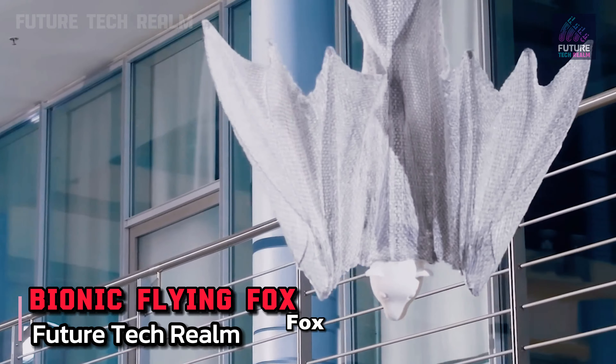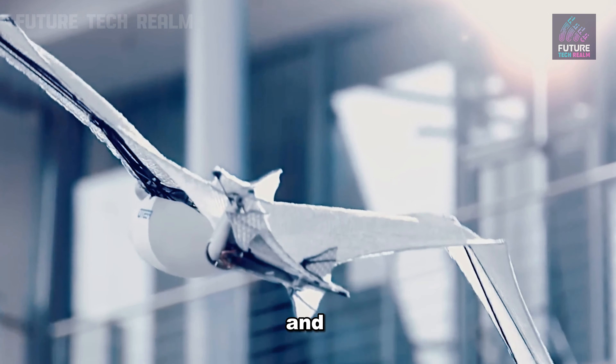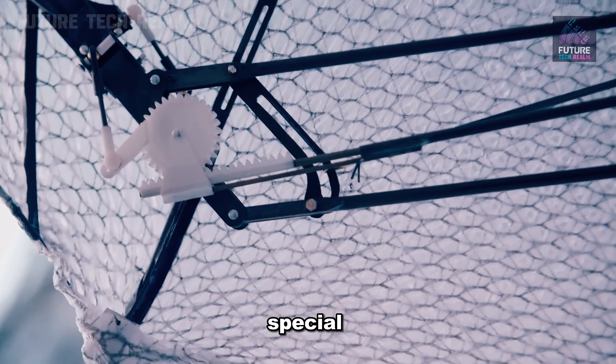Meet the Bionic Flying Fox by Festo. Festo is a cool German company that makes machines and robots to help in factories. This robot you're watching is something special they made.